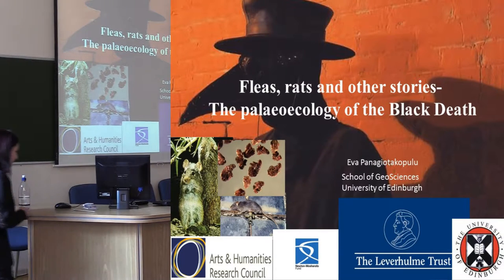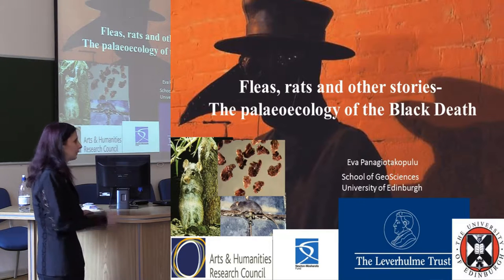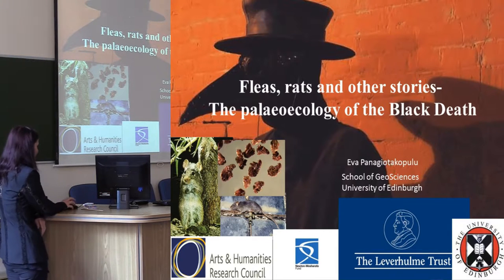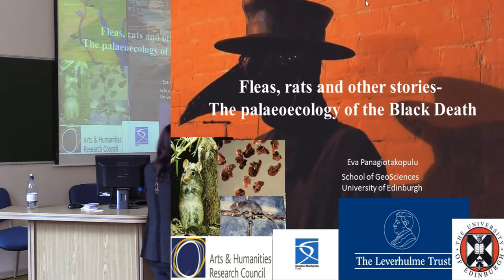I'm a fossil insect person, so I'm going to talk about insects primarily. The talk is going to concentrate on the paleoecology of the Black Death, looking at pests. So if anybody does not like insects, look away now.